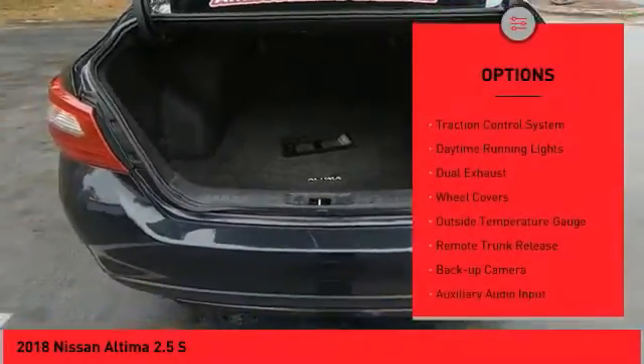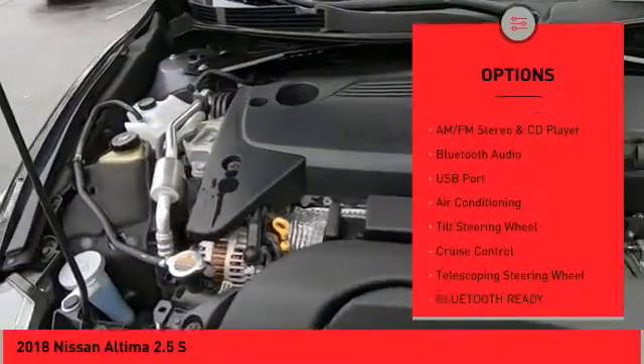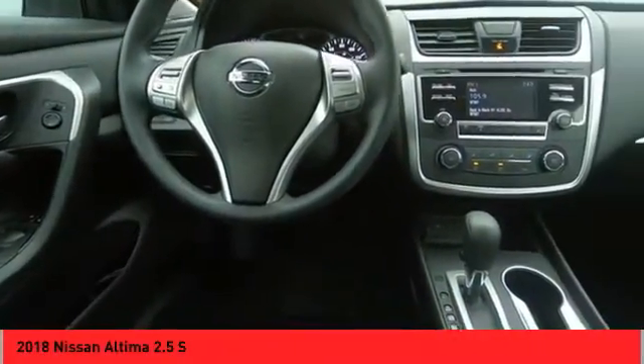Power mirrors, traction control system, daytime running lights, dual exhaust, wheel covers, outside temperature gauge, remote trunk release, backup camera, auxiliary audio input, steering wheel audio controls.